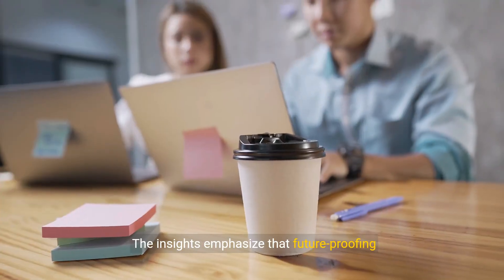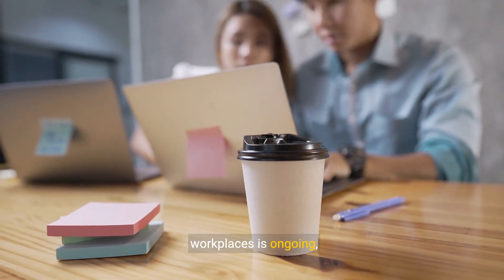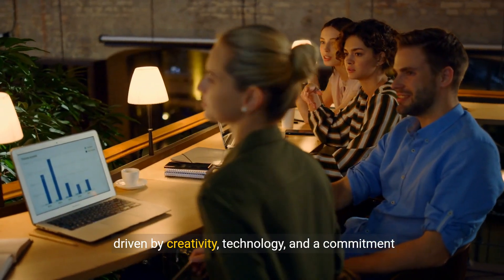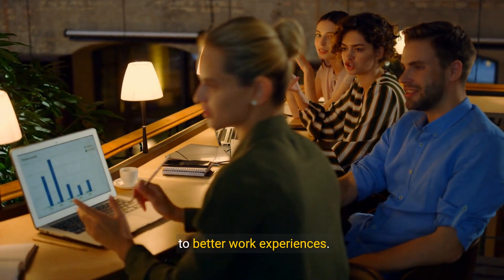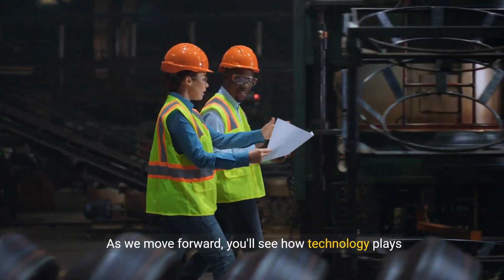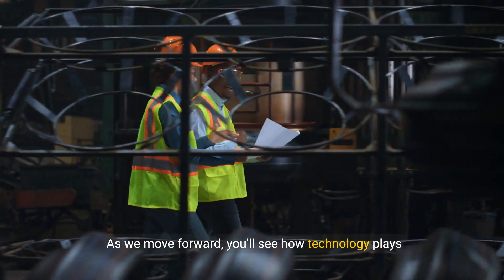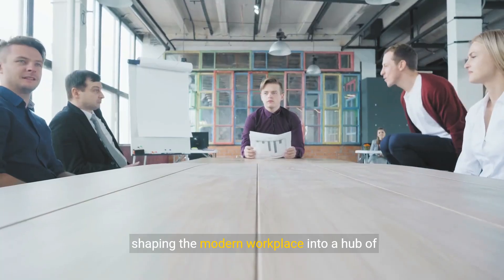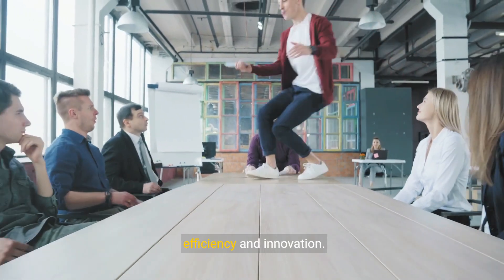The insights emphasize that future-proofing workplaces is ongoing, driven by creativity, technology, and a commitment to better work experiences. Technology plays a pivotal role in driving this transformation, shaping the modern workplace into a hub of efficiency and innovation.